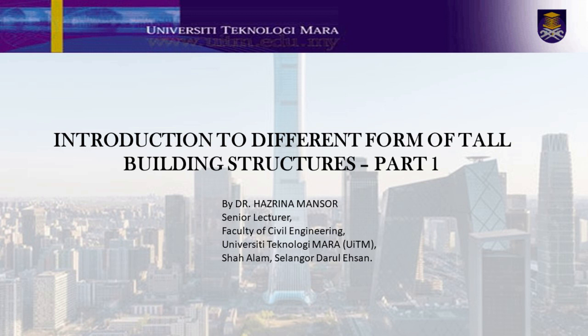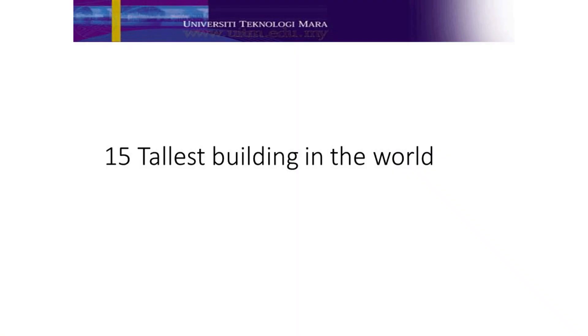Okay students, how are you today? I hope you are fine. Before we begin, let's go through the current 15 tallest buildings in the world. Are you ready? Do you know which building is currently the 15th tallest building in the world?